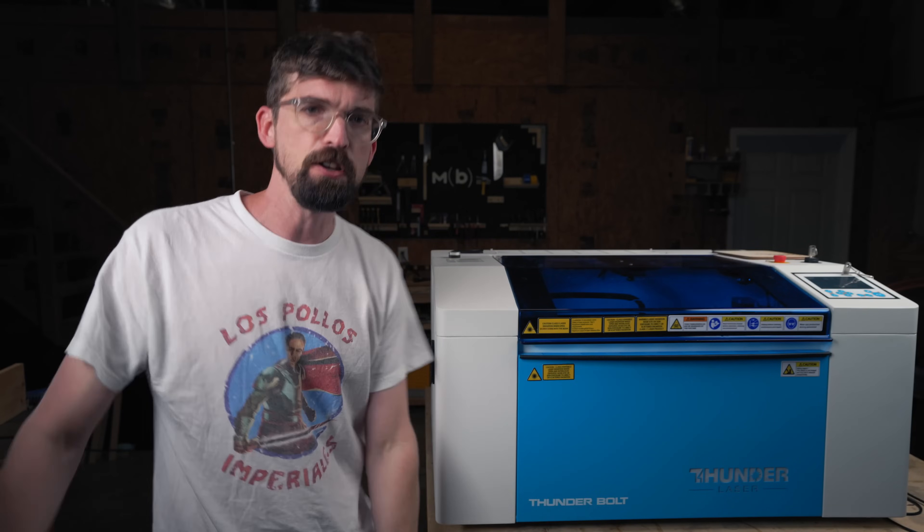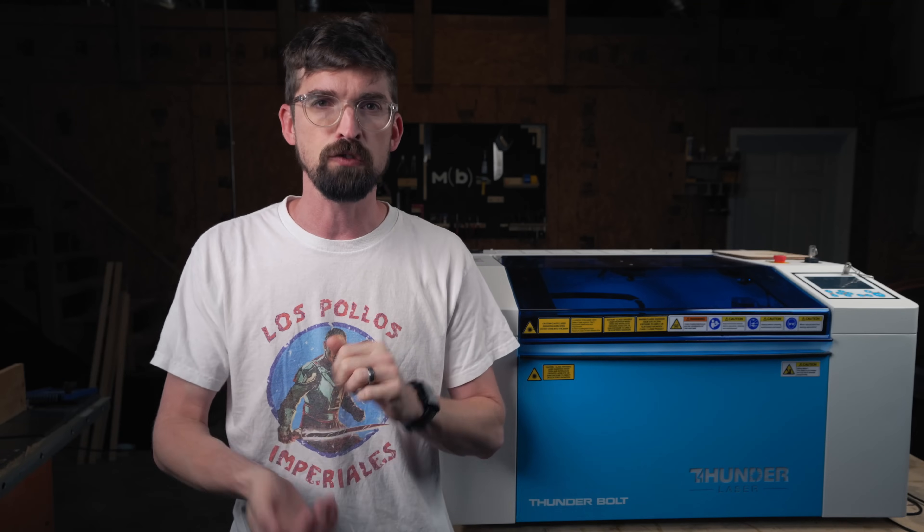Thunder Laser is super confident that this is the best desktop CO2 machine you can get in the around $5,000 range. So in this video, we're going to have a classic face-off with the competition and find out.